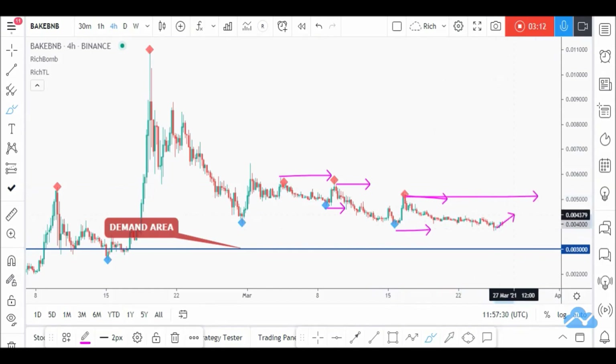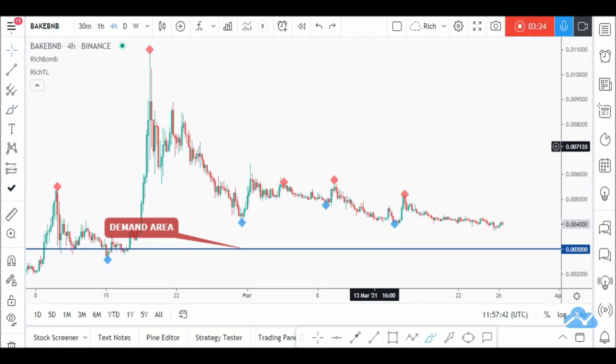For the bulls to take over on H4, they have to break above this last high. If price forms a new high, then that becomes the last high to break. Once price breaks above it, we can say the buyers are taking over. Let's zoom into H1.